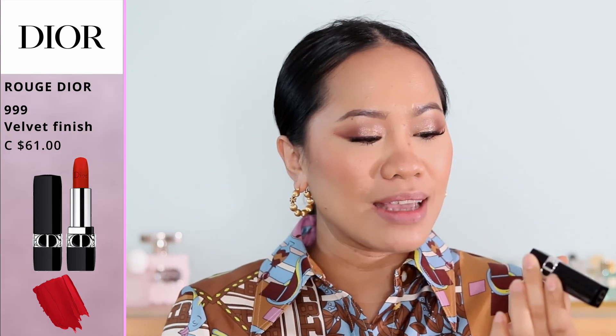Of course we cannot skip shade 999. I have it in two finishes — Rouge Dior 999 in matte finish and in velvet finish. My personal favorite is velvet, but many of you are familiar with the matte. They're the same color, just a different finish. If you want a velvety look go for the velvet; if you want a matte creamy finish go for the matte. And that is the 999 shade in velvet finish — it's a beautiful red, everyone knows Dior 999.